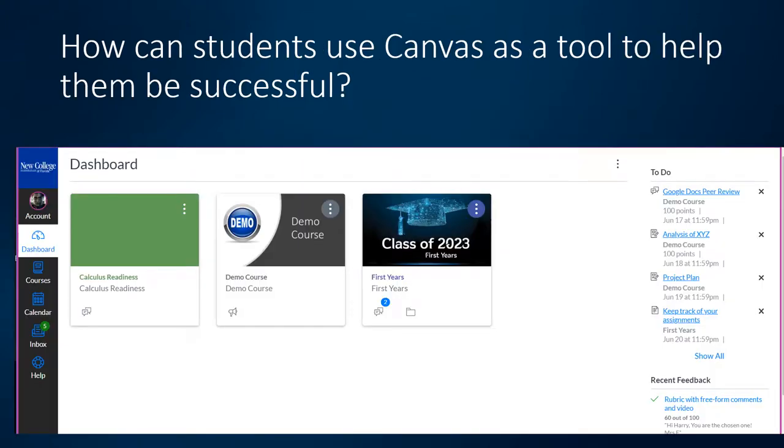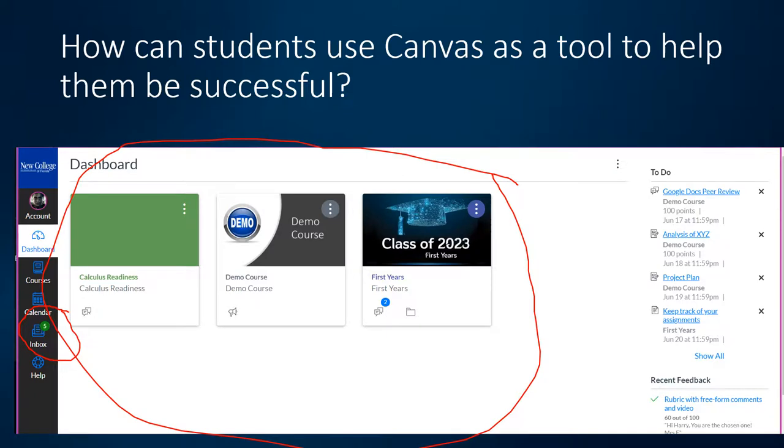Now we're going to look at some things you can do as a professor in Canvas to help your students be successful. When students first log in, they see a dashboard with course cards — one for each published class — as well as the main Canvas features on the left and a to-do list on the right. Students should be checking their email; that number on the inbox icon shows unread messages. When you apply a due date to an assignment, Canvas adds it to the student's to-do list and calendar, which really helps new students stay organized.